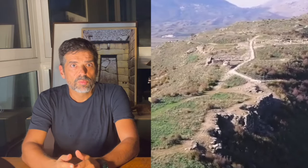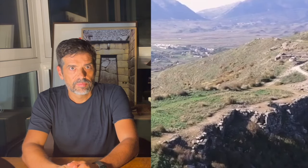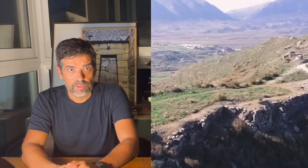Furthermore, for the walls to be from Phoenician times — early Bronze Age — they would have to be way older than the Greek structures. About a thousand years older. And guess what? They are really that much older.